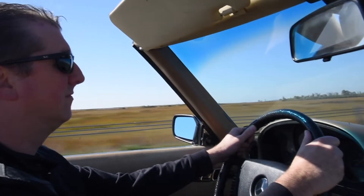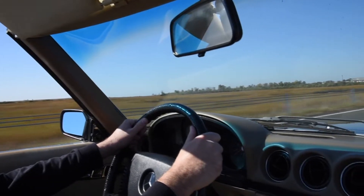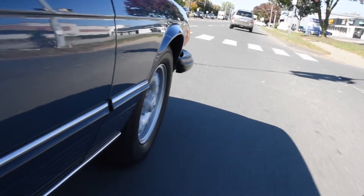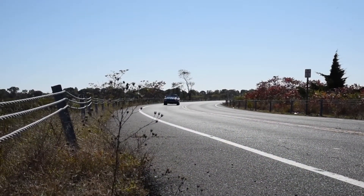What a fun car this is to drive with the top down on a sunny day. It handles beautifully for a nearly 50-year-old car, thanks to all the suspension work done at Black Horse Garage.